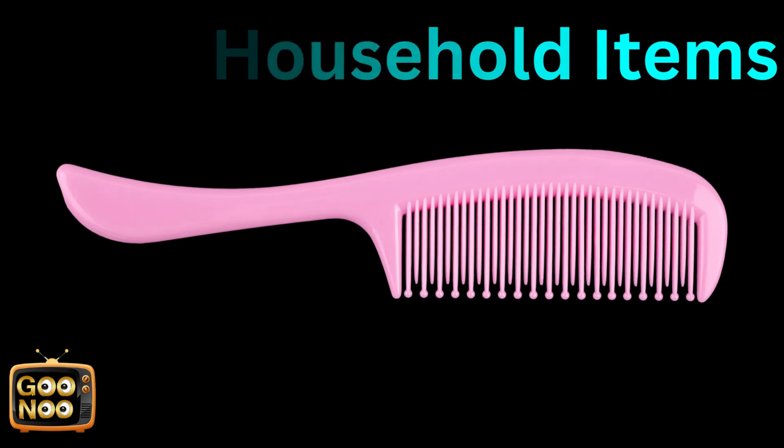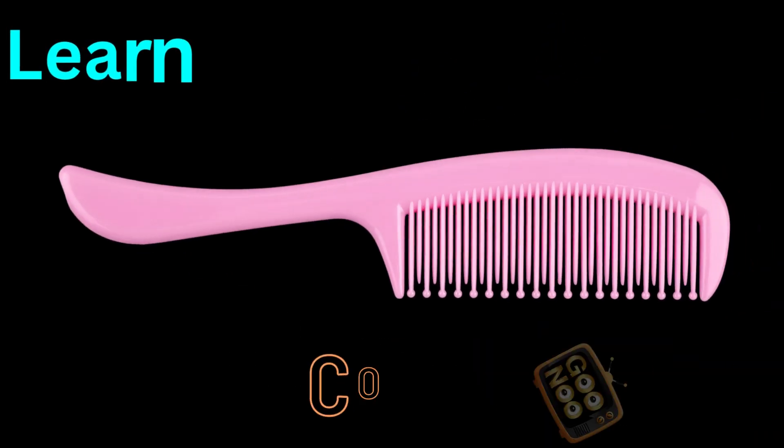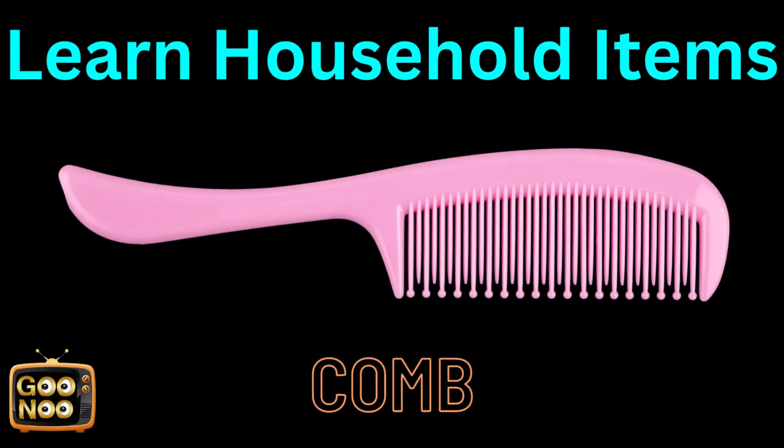Now let's try to guess this item. This is a comb.